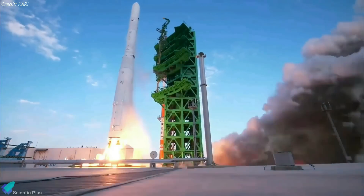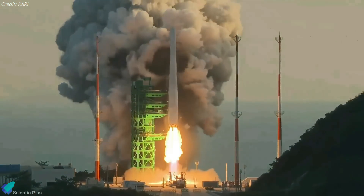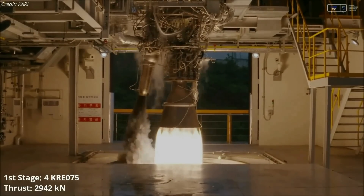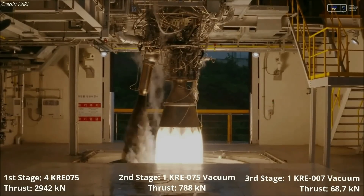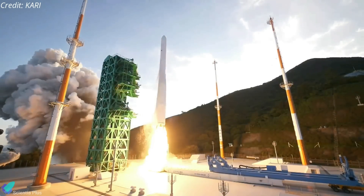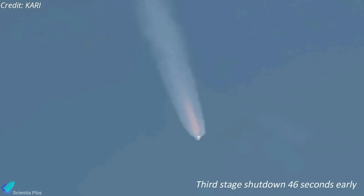The Nuri rocket, capable of lifting 1,500 kilograms to a sun-synchronous orbit, is fitted with six liquid-fueled engines. The first stage consists of four KRE-075 engines, which combine to produce 2,942 kilonewtons of thrust at sea level, while the second and third stages are powered by single vacuum-optimized engines. All six engines use jet fuel and liquid oxygen as propellants. South Korea first tried to launch a 1,500-kilogram dummy satellite with Nuri in October 2021, but the attempt failed when the rocket's third-stage engine shut down prematurely.